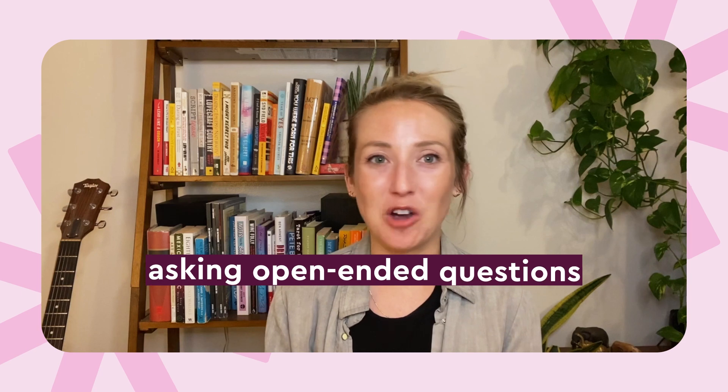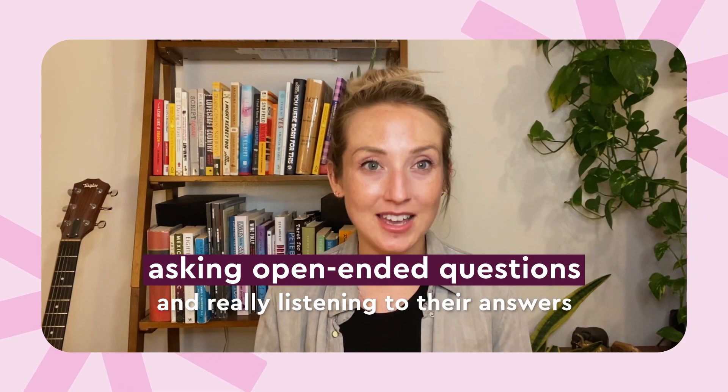Another essential aspect of the Art of Seduction is knowing how to listen. People love talking about themselves, so by asking open-ended questions and really listening to their answers, you'll make them feel special and valued. This is a tactic employed by the natural and the ideal lover type, who prioritize emotional connection and intimacy.